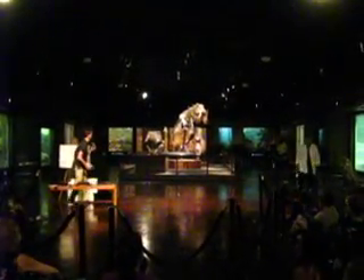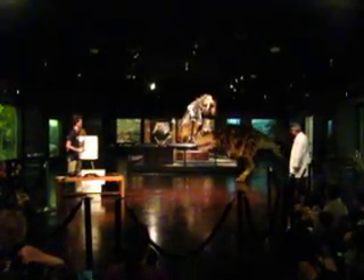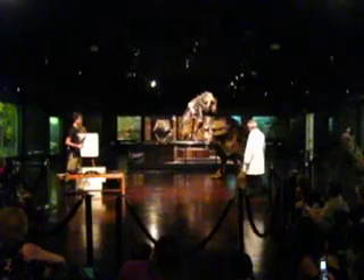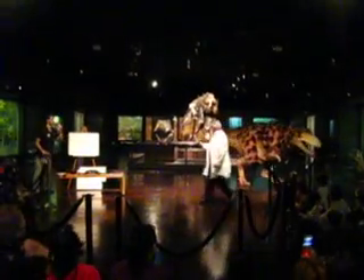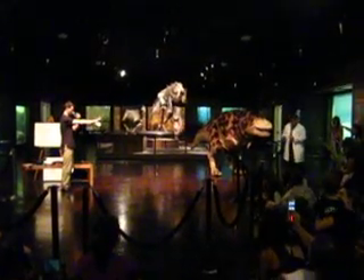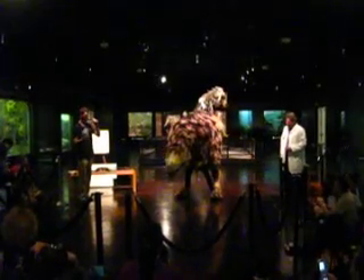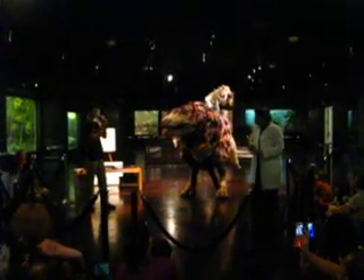Ladies and gentlemen... That's not really a fossil. I thought we were going to look at a fossil. This is the new three-dimensional kinetic sculpture. Is it dangerous? This is a very frightening form of education. Yeah, I haven't worked out all the bugs yet. But it's just a sculpture, okay. I didn't think anything like this was possible.